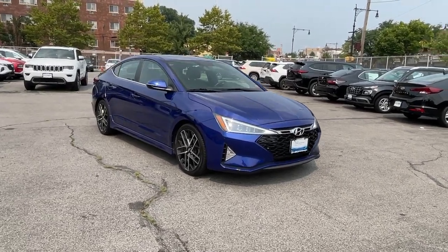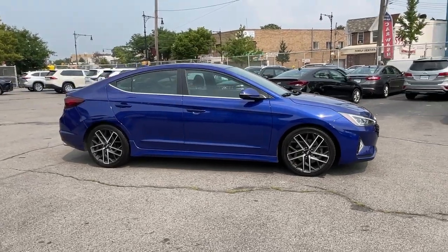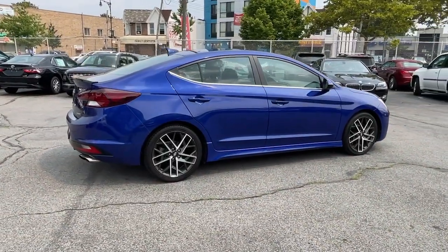This could be the car for you. The 2020 Hyundai Elantra. With less than 40,000 miles on the odometer, this vehicle provides excellent value.